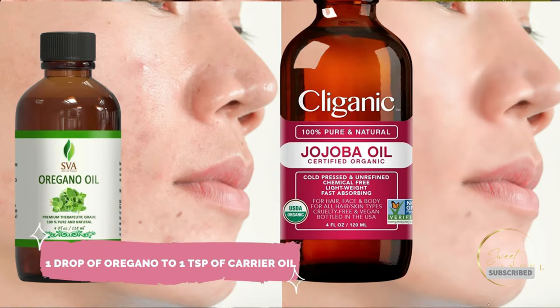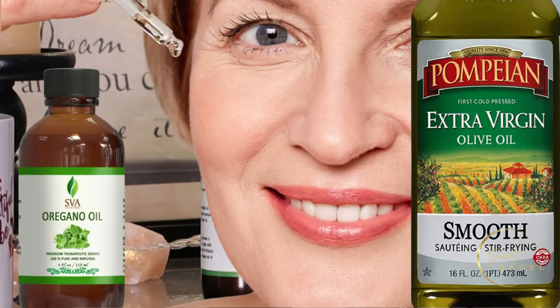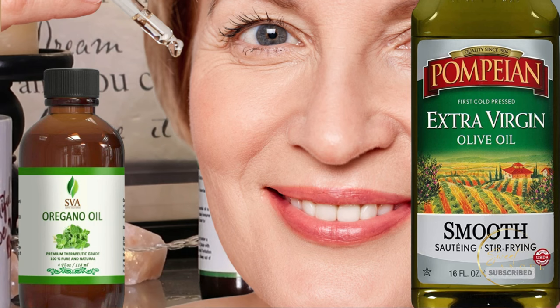Using oregano oil on your skin is super easy. Simply dilute a drop or two of this essential oil with a carrier oil like coconut, almond, or olive oil. This prevents skin irritation and helps the oregano oil work its magic without causing any discomfort.